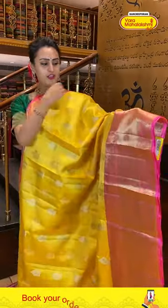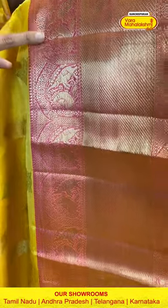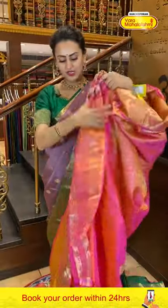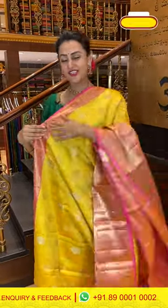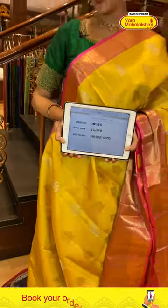This is another very pretty saree in yellow and very light pink. If you look at the body, we have big flower booties all over with both gold and silver zari — it looks super nice. For the border, you've got lovely peacocks, yalis, floral, and deep zari either side with cross-kadi lines and gorgeous gold zari. The pallu has an amazing floral brocade with gorgeous gold zari. The blouse is a nice dark and light pink combination. The code is HF154 and it retails for ₹11,340. To buy, message on 8900001002.